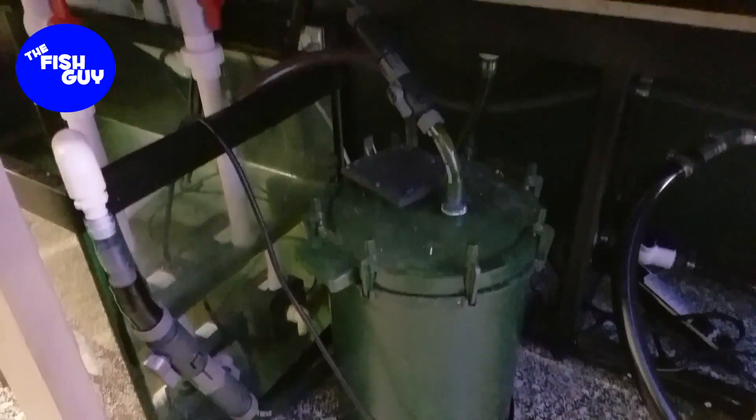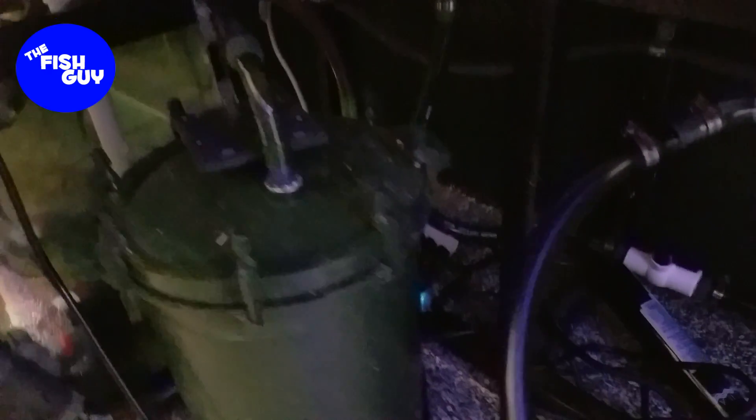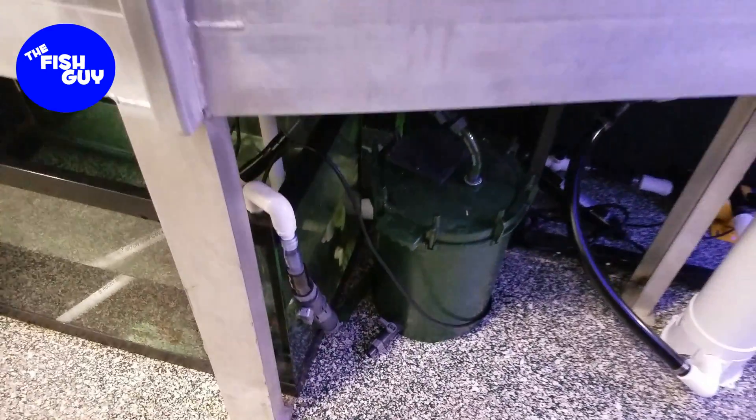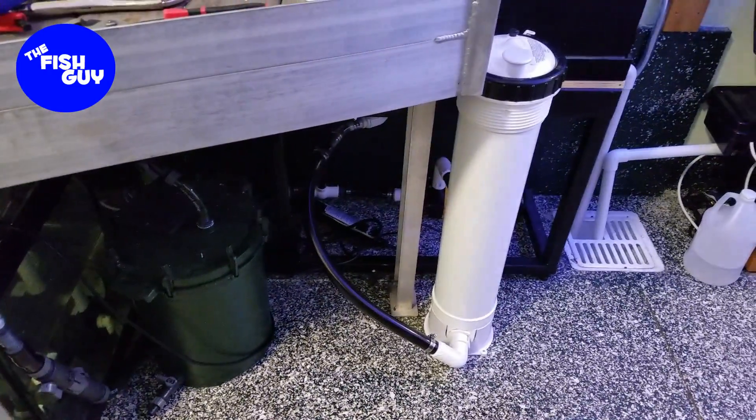Everything is hooked up, flowing, no leaks, UV sterilizer is on. Just have to button up a few things and make things a little prettier, and we're done for the day. The filtration is in, there's no leaks. The tank's a little hazy only because we're stirring up a lot more stuff that was hidden under the rocks. Thanks a lot for watching and for sticking with us — I know this one was a little long, but hopefully you guys enjoyed it. More to come!